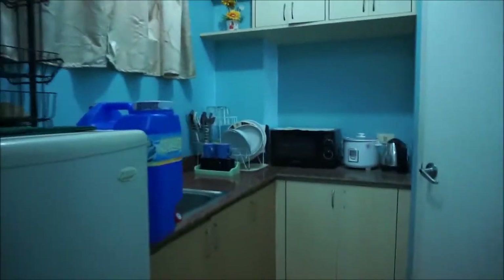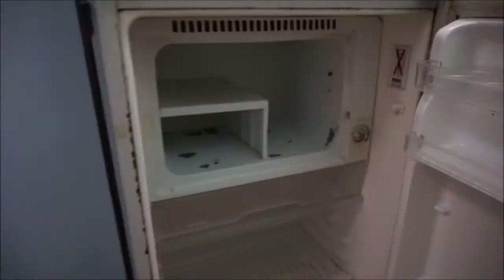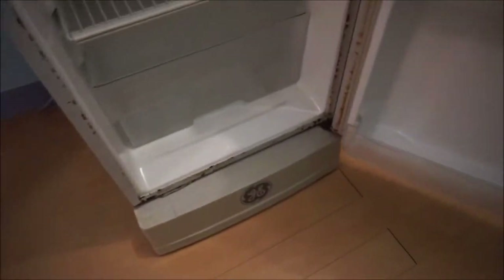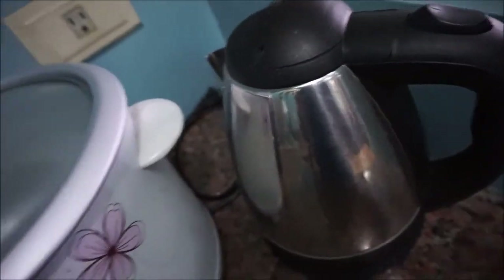This is the kitchen. I'm really disappointed — as you can see it's not really clean, even the table. Especially the fridge — it looks like it's defective. There is a microwave and it's so dirty as well. This is the electric kettle and it's not really clean either.